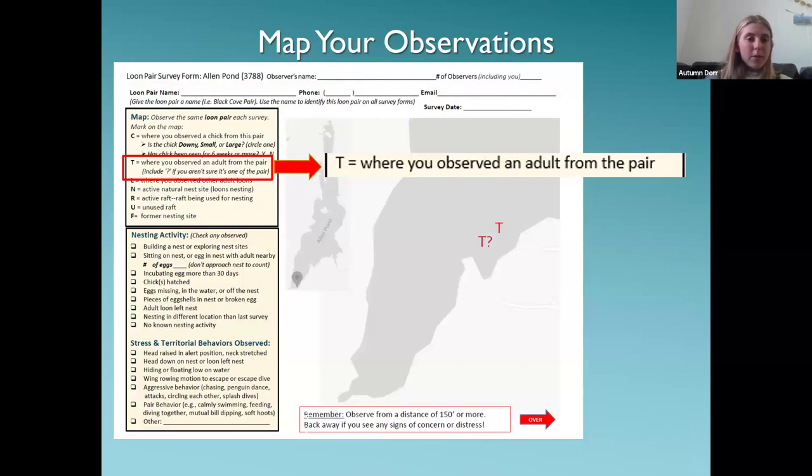When on the lake, also map out potential pairs. If you see two adults together that you think are a territorial pair — meaning they're tolerating one another — put two T's on the map. If you're not sure and one loon is far from the other, you can put a question mark by that individual, as shown on the map example.